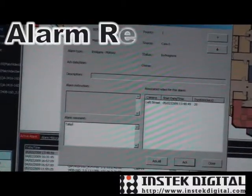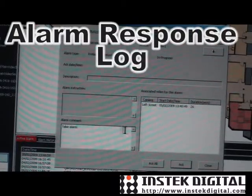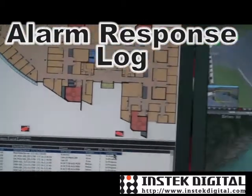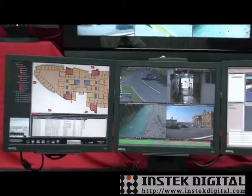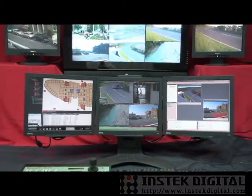Users can type in comments and responses to that alarm, then complete the alarm acknowledgement process. Maitre Video — an enterprise platform solution to streamline alarm processing and handling.